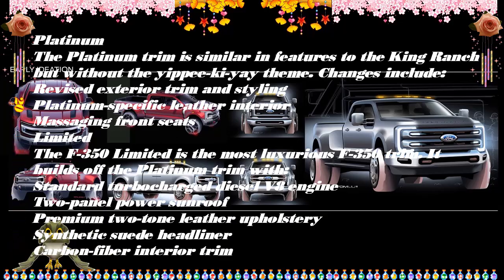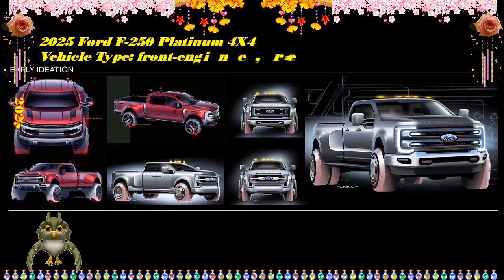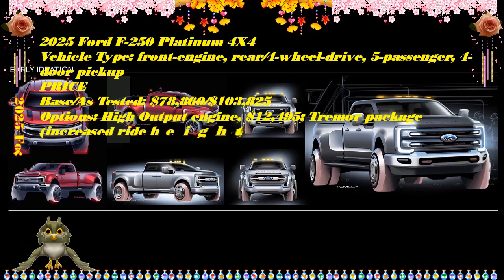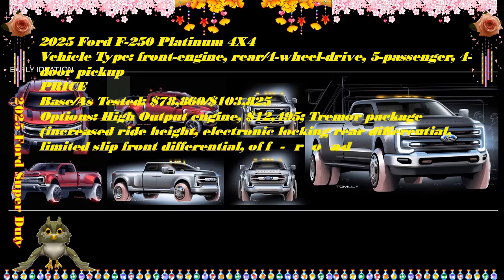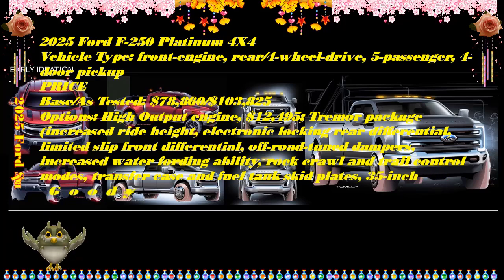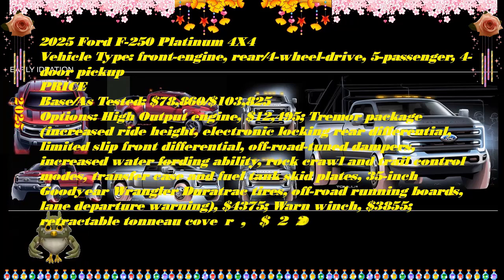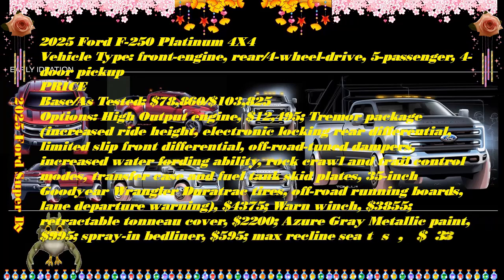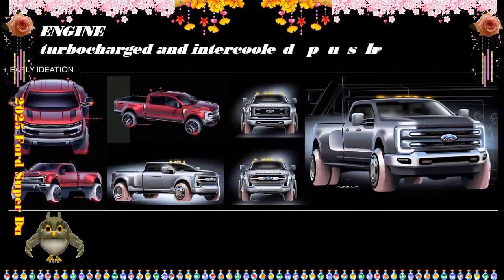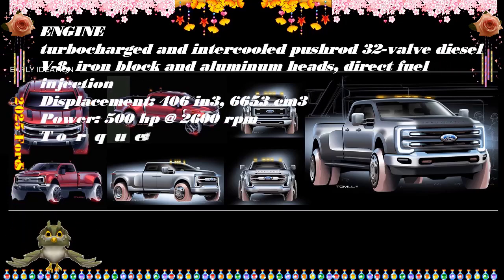We'd recommend the F-250 version with the spacious crew cab, standard 6.8-foot cargo bed, and single rear wheel axle, paired with the mid-level Lariat trim, which provides the best mix of creature comforts for the price. To unlock its highest potential, opt for the high-output Power Stroke diesel engine — it commands a significant upcharge, but if serious towing and hauling are on the agenda, it's hard to beat. Official 2025 pricing will be updated as soon as it becomes available.